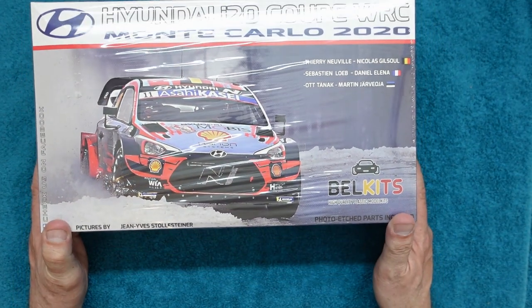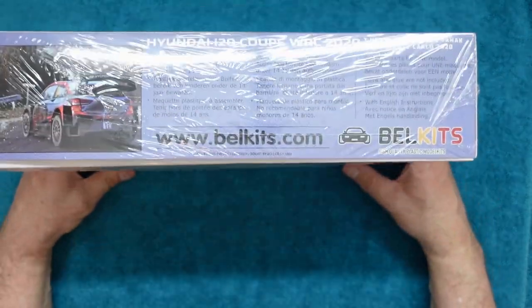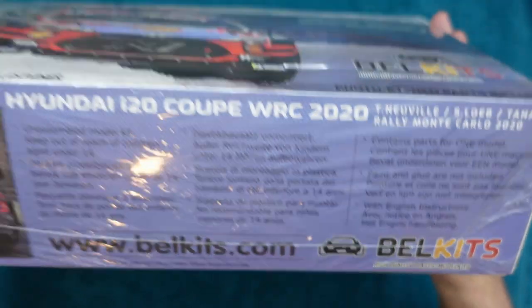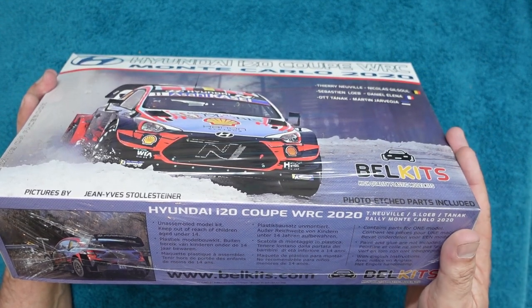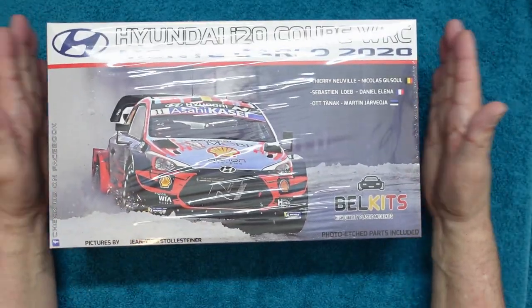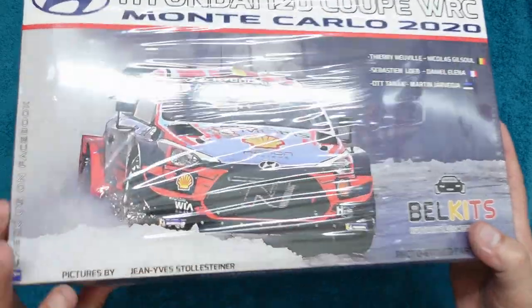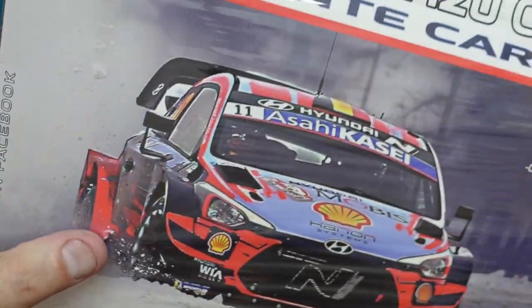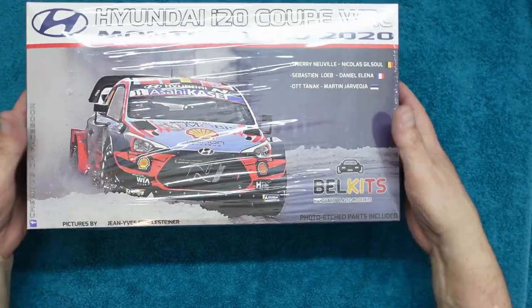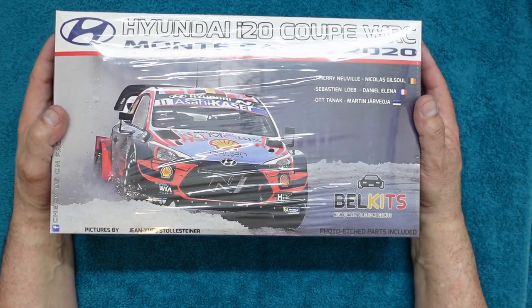So this is the kit from Bell Kits - i20 Coupe WRC 2020. It's got photo-etch parts included and a description on the side of the box in three languages. It's got English instructions and it's all wrapped in cellophane. I got this from Jadlam and in typical Jadlam style it came wrapped in a piece of cardboard in a plastic bag. Unfortunately there is a piece of plastic coming through the box, so I'm hoping it's not damaged.